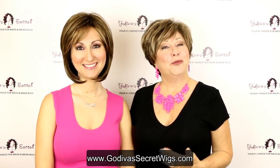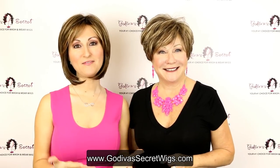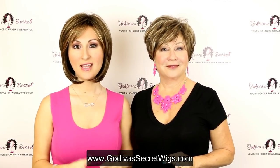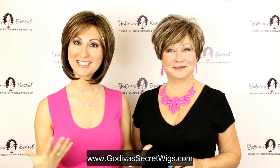Hi, I'm Danielle and I'm Rochelle. We're the owners of Godiva Secret Wigs. This video is going to show you our top 15 blonde colors going from darkest to lightest, and we're going to show you those colors in 15 of our top wig styles. So let's get started.